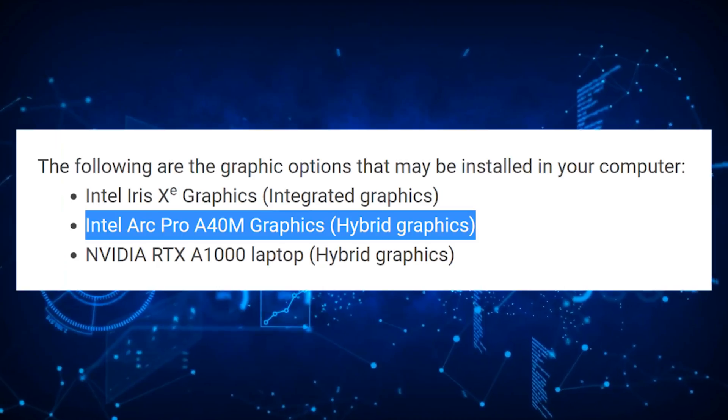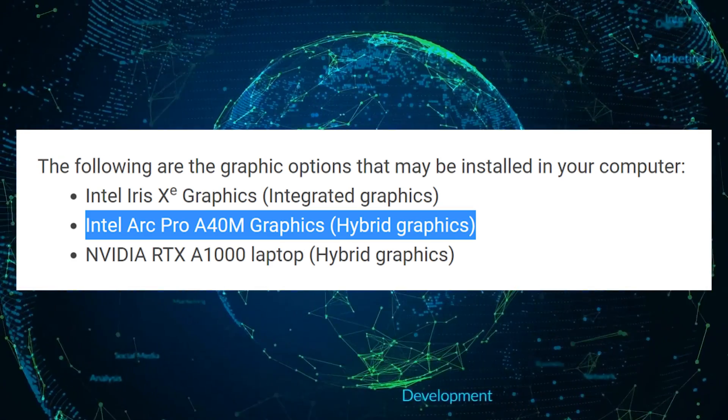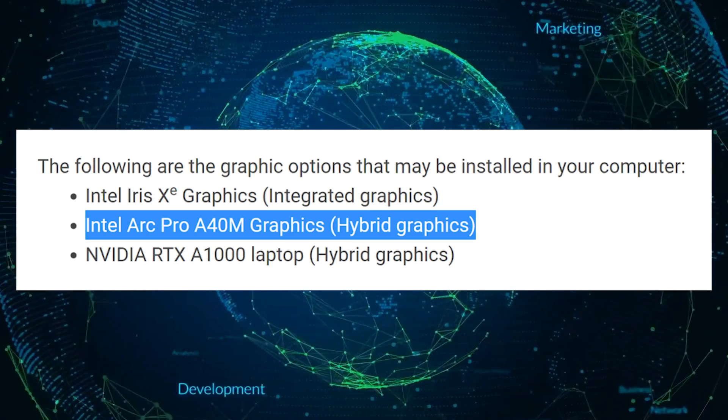Intel has stated the Intel Arc workstation series will launch closer to the third quarter of 2022. With the amount of information that Dell conveniently continues to divulge, this statement may only refer to the desktop variant. Further complicating facts is that Intel has not officially listed any of its new workstation GPUs.